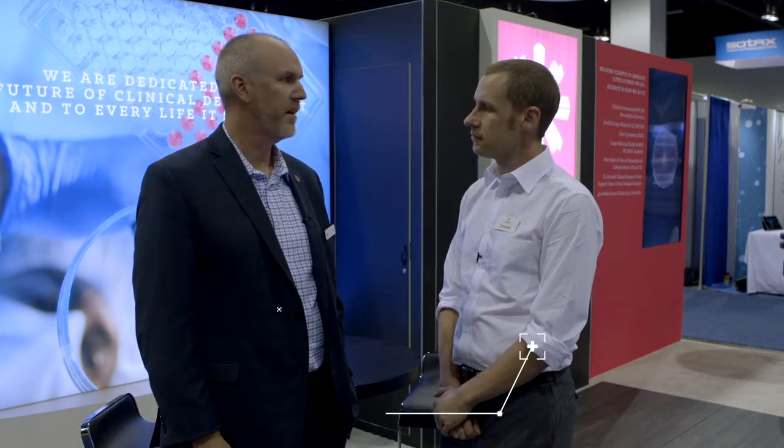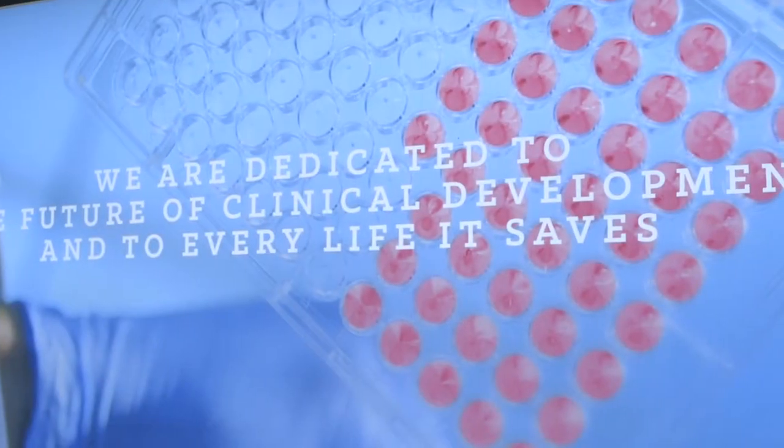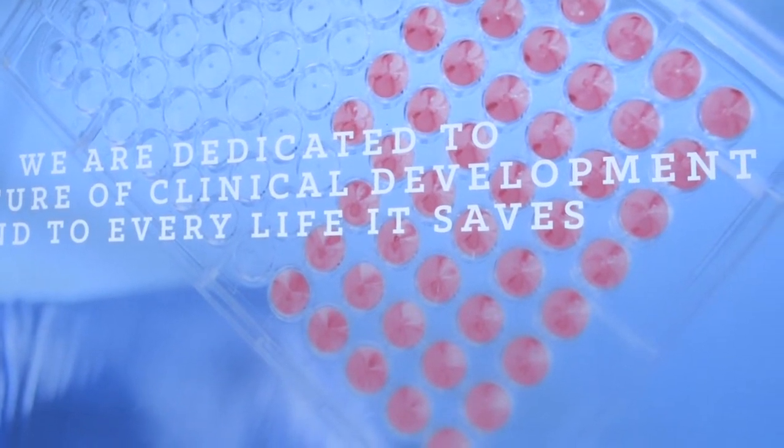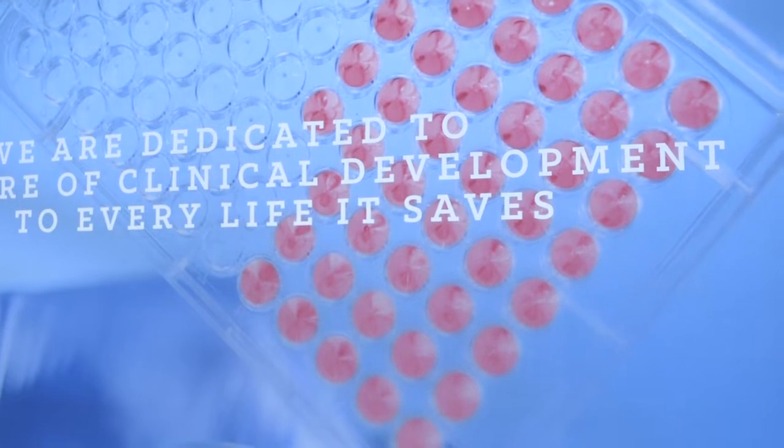I've been working in the field of regulated bioanalysis for about 20 years now. I work in the bioanalytical division of PRA Health Sciences. We're primarily a regulated bioanalysis company. We do large molecule, small molecule, mass spec, immunoassay, flow cytometry services, and biomarker services.